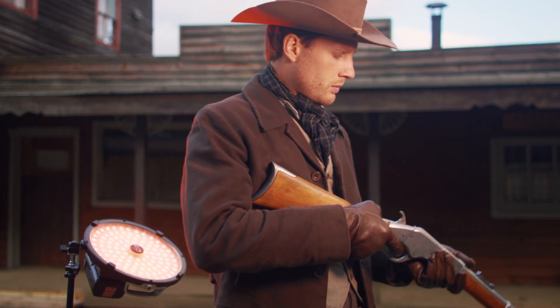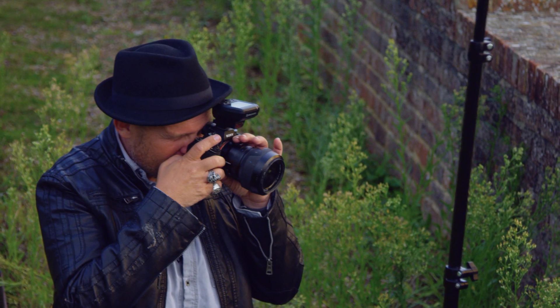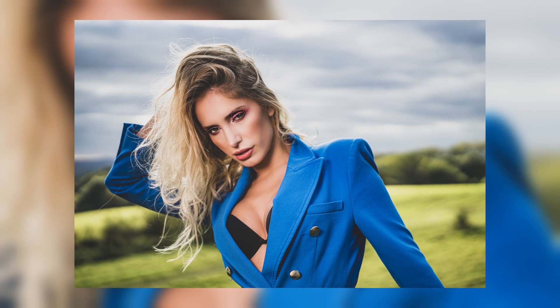16 million colours, two and a half thousand digital filters, powerful continuous light, and a high-speed sync RGB flash with zero recycle time. These lights represent the ultimate in lighting for photographers and filmmakers to provide you with endless creative possibilities.